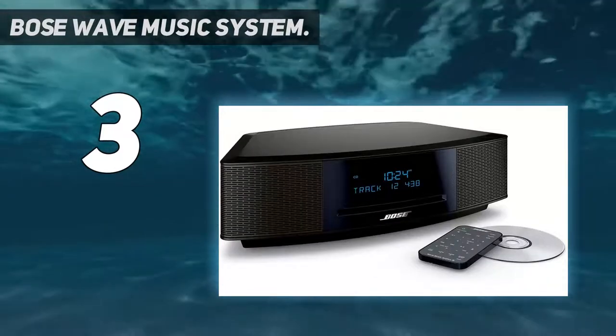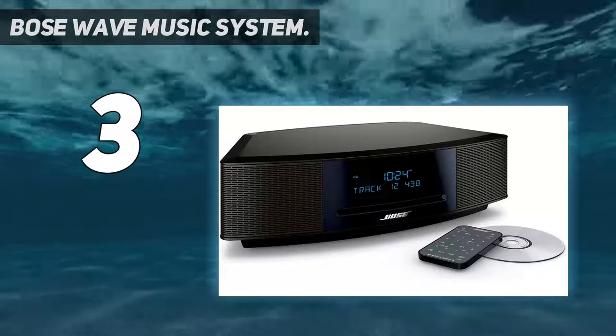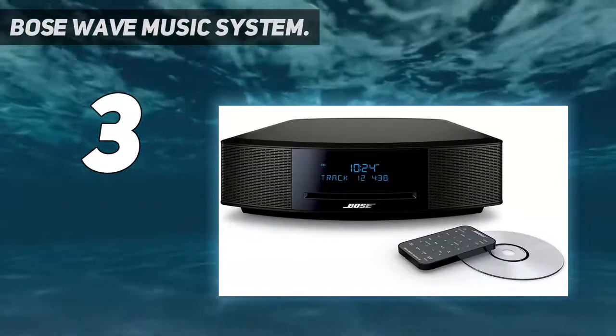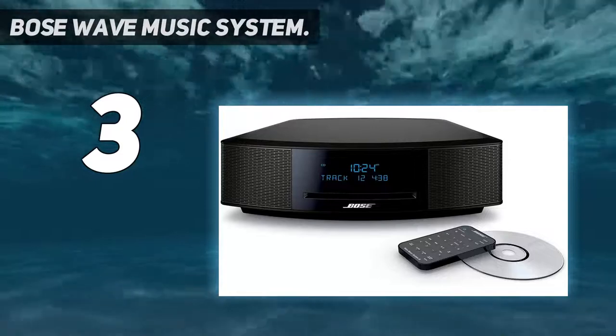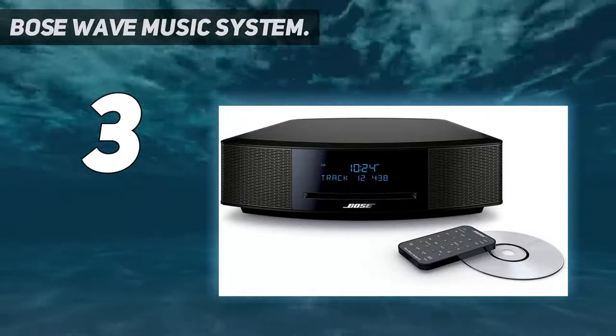The design is quite stylish and looks very premium. One of the most unique features is that it comes with dual alarms, so you can program different alarm timings for yourself as well as your late-sleeping partner.